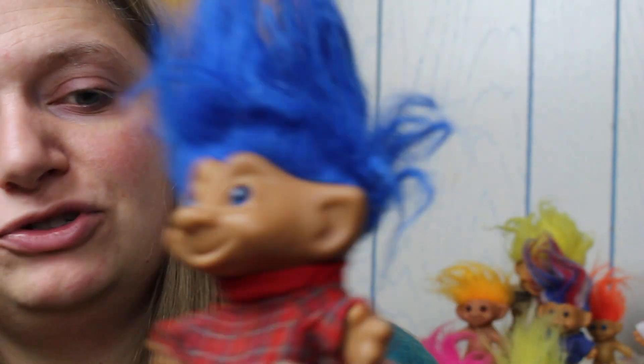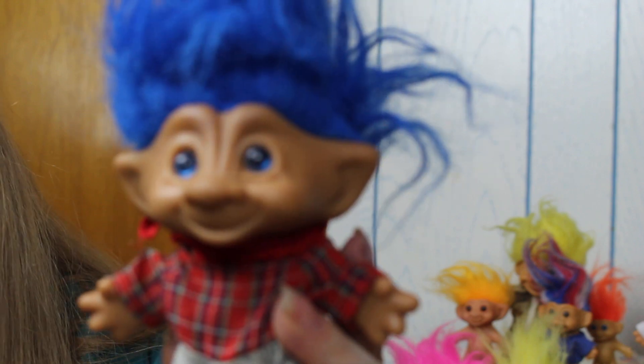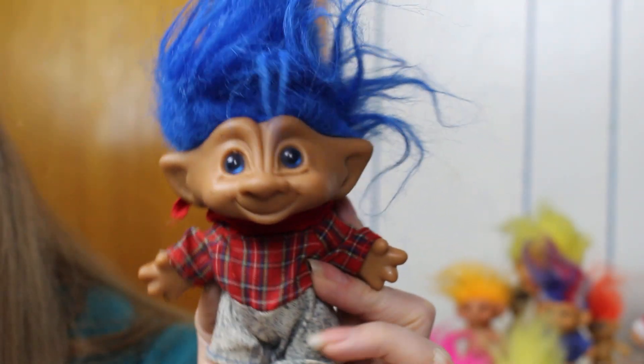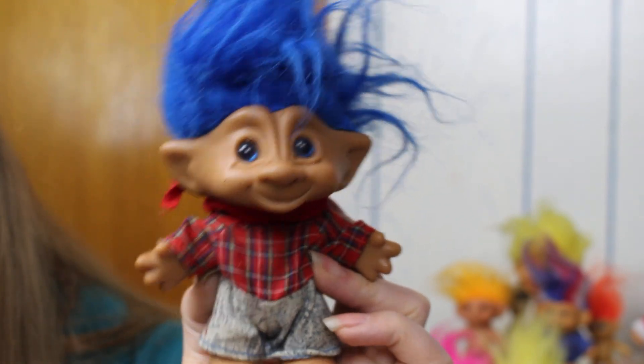You can rub his stone and he'll bring you good luck! But this plastic is sticky — I've noticed that with some of the older toys. We're going to give him a wash with a little bit of baby shampoo, but he's still so cute. I have a few of these in my collection, not this particular one, but they're adorable. I've got three more trolls to show you guys.